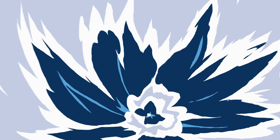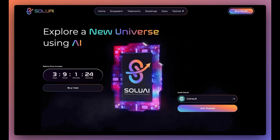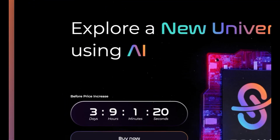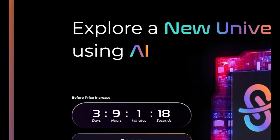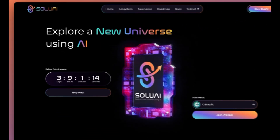Hey and welcome back to another video on the DeFi Whale channel. In this video we're going to be taking a look at Solu AI. Once again we're heading over to their website — 'Explore a new universe using AI' — and their next price increase is in about three days, so make sure you're on time.